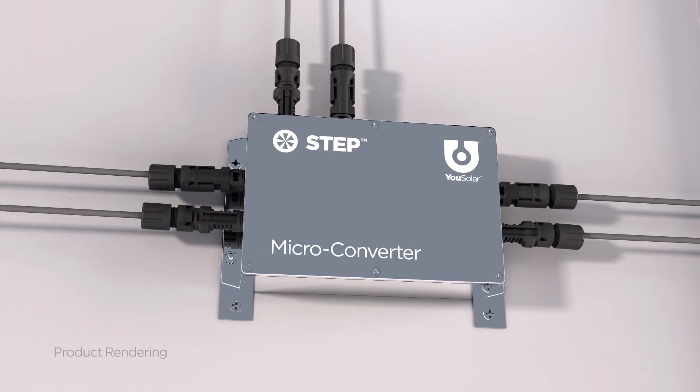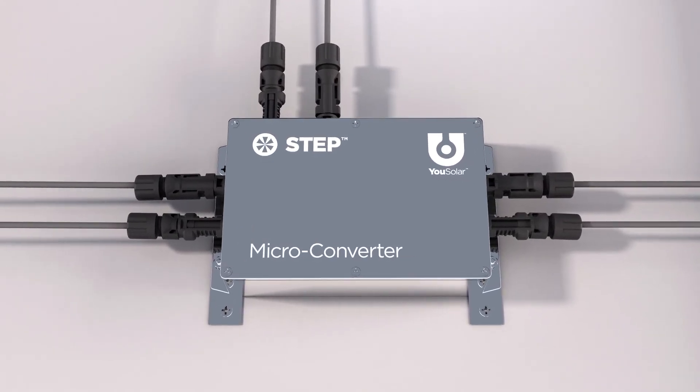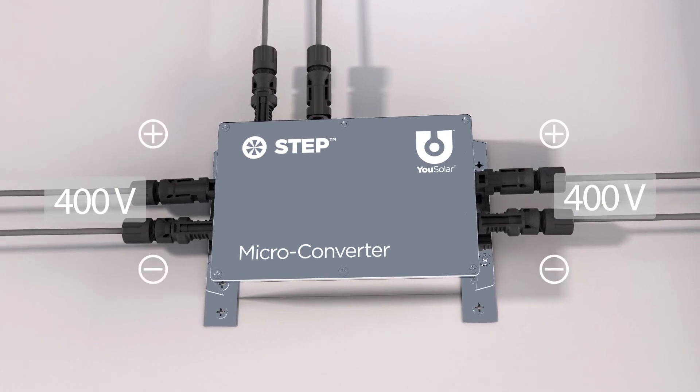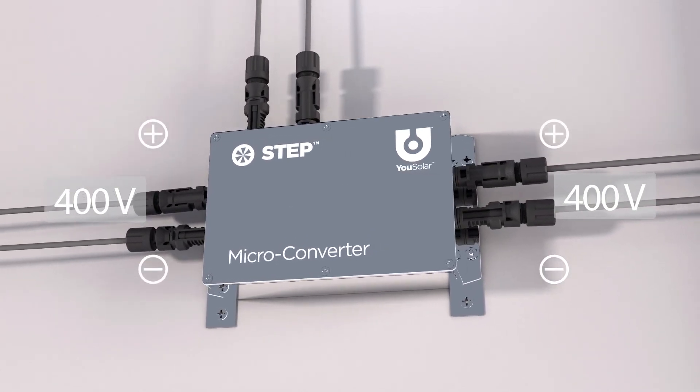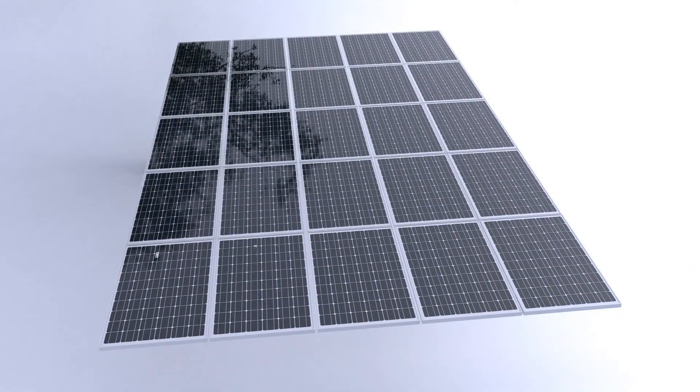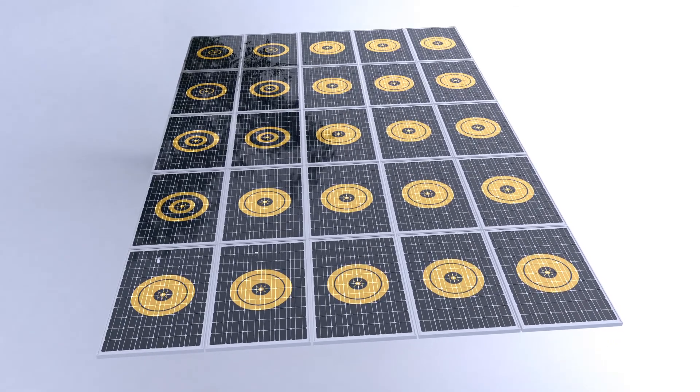Each panel of the PowerBlock's solar array is equipped with U-Solar's STEP microconverter. This converter steps up each panel's electric potential to the nanogrid's efficient 400-volt direct current. STEP makes all panels independent of each other and delivers the maximum solar power.